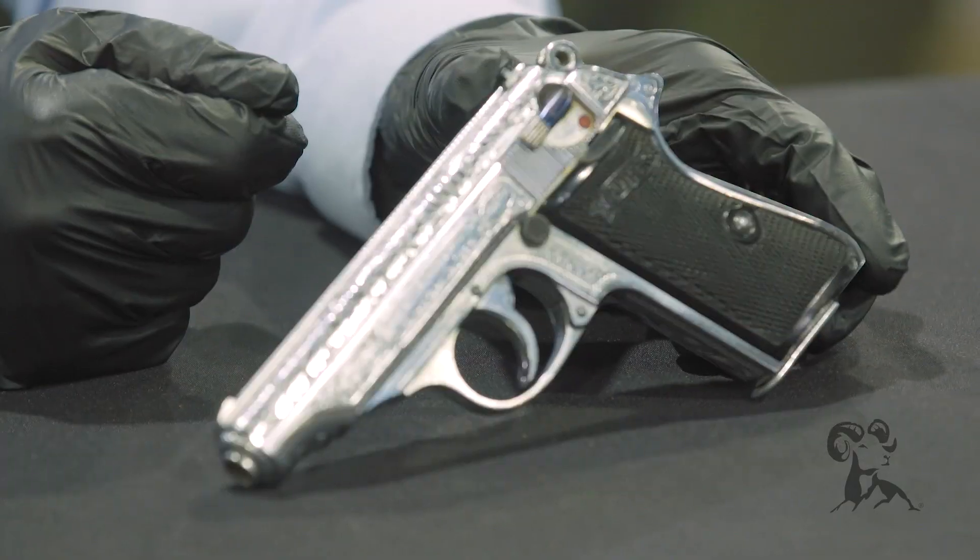Hello, I'm Keith Ford and we're here at Rock Island Auction House on another edition of From the Vault, and I'm here with my man Steve Ostrom. Today we have this Walther PP.